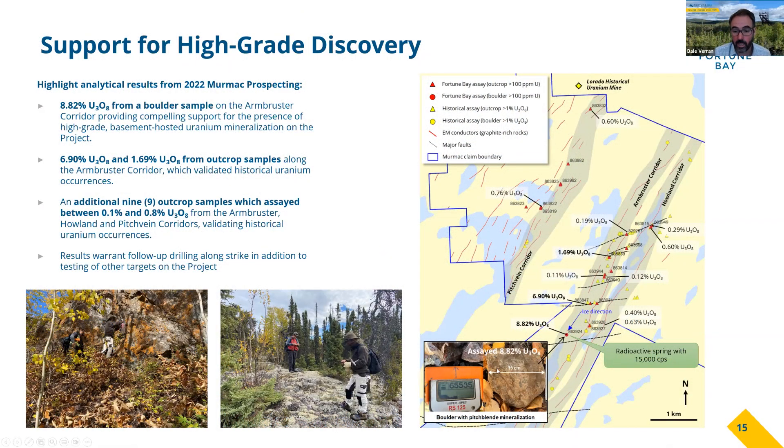As part of the program, we had a really exciting discovery. We discovered a boulder near a radioactive spring. This radioactive spring was reported historically — we went to look at it on surface and it's showing 15,000 counts per second. It's likely radon in water, but that's coming from somewhere.